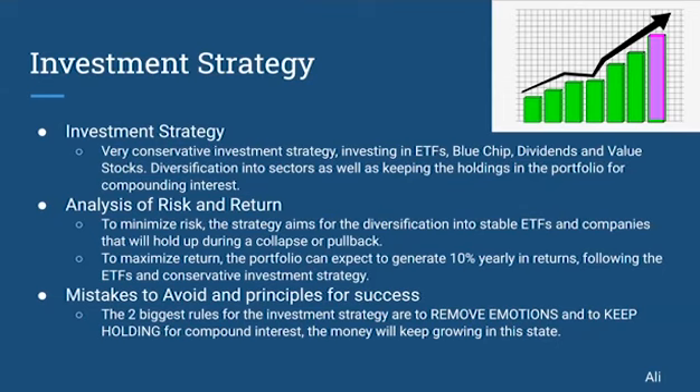When analyzing the risk and return, to maximize the return, when invested in ETFs and blue-chip companies, the stock market generates approximately a 10% increase yearly in returns. Following the ETFs and conservative investment strategy, the portfolio can also expect a 10% increase. To minimize risk, however, the strategy aims to diversify into stable ETFs and companies that will help hold the portfolio's value during a collapse, any pullback, or uncertain times throughout the market.